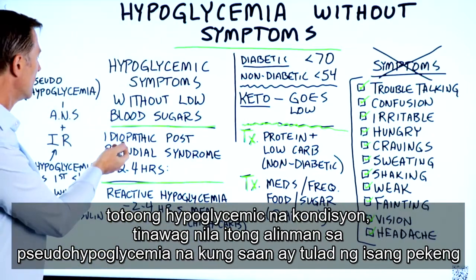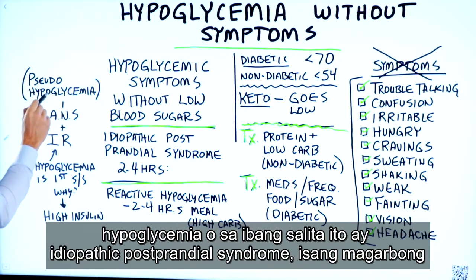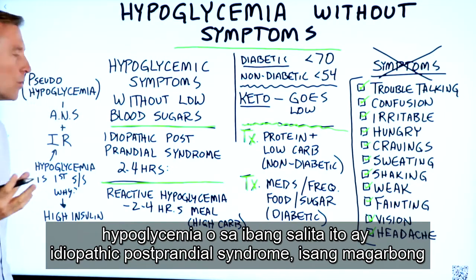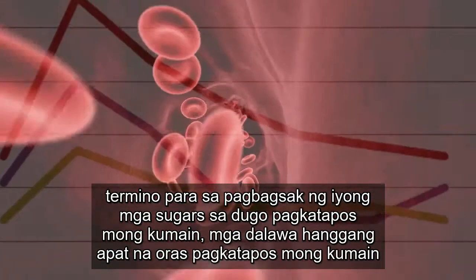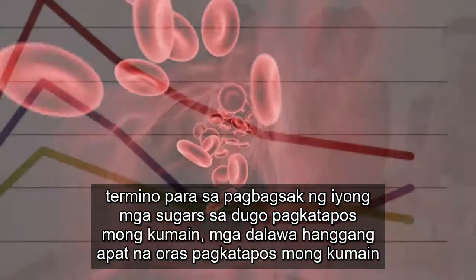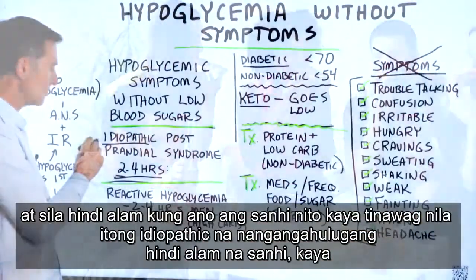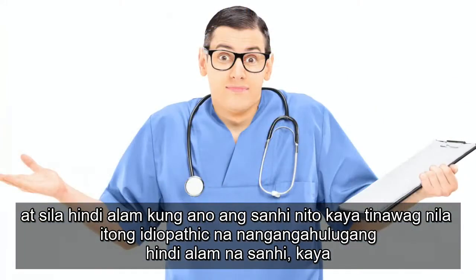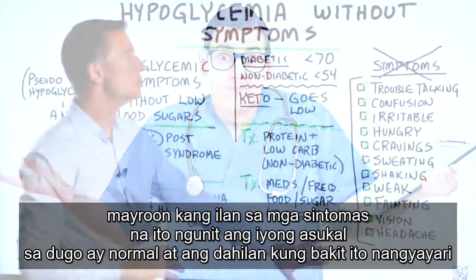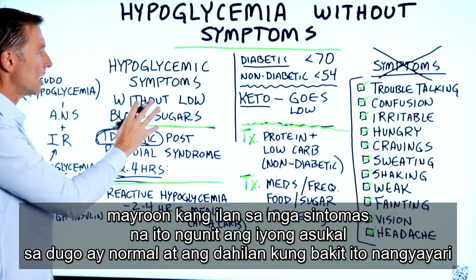That's not a true hypoglycemic condition. It's called either pseudo hypoglycemia — a false hypoglycemia — or idiopathic postprandial syndrome, which is a fancy term for having your blood sugars drop two to four hours after you eat, with unknown cause. So you do have some symptoms, but your blood sugars are normal.